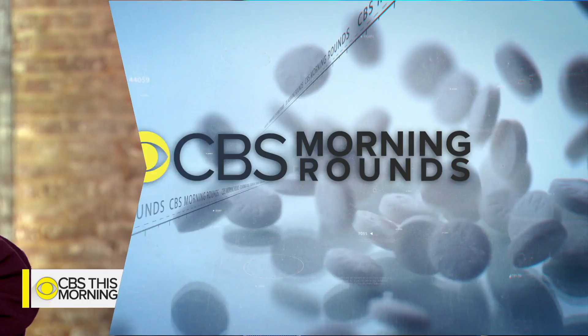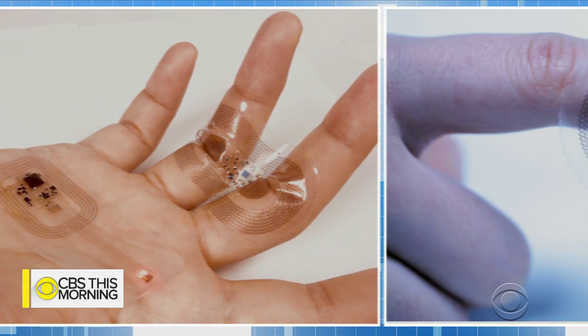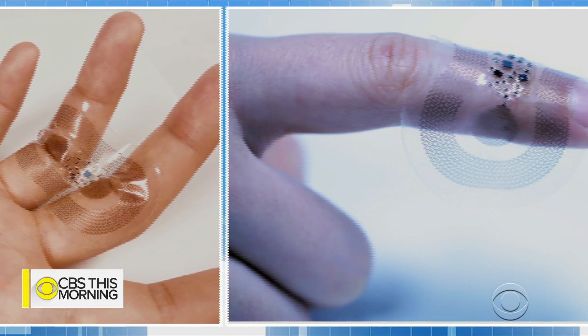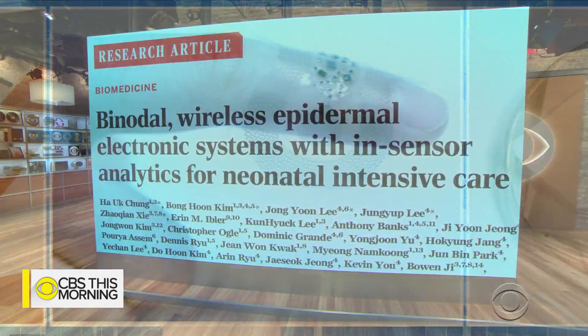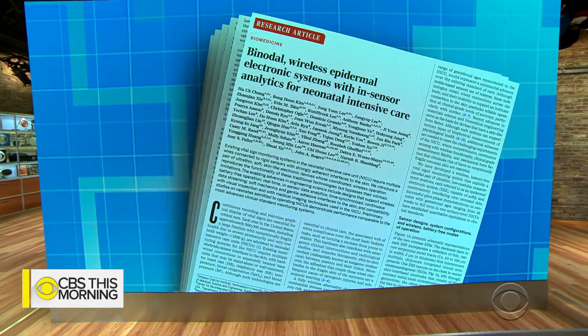In our morning rounds, we are focusing on a tiny skin sensor that may revolutionize healthcare. Skin-like silicon patches are being tested to monitor stroke recovery and breathing disorders. A new study in the journal Science shows how they could also help babies who are born prematurely.